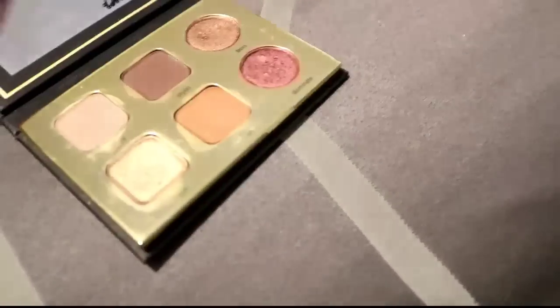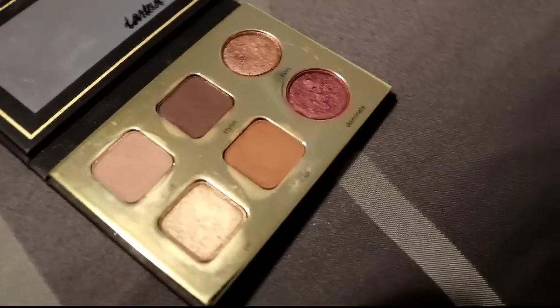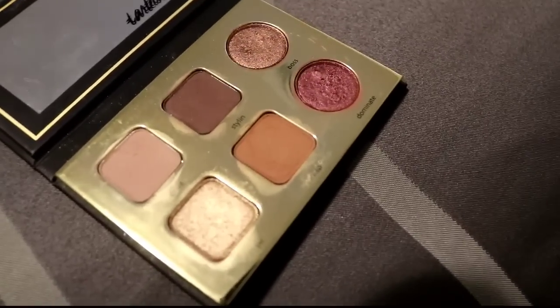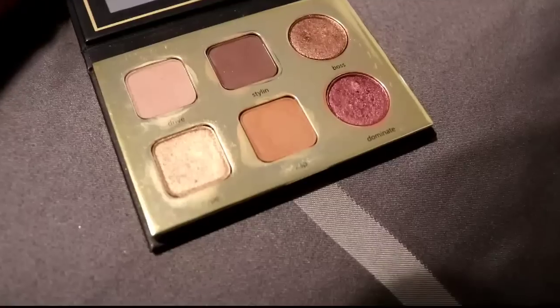Moving on to this Tarte palette — I really like this one. It's probably the best Tarte palette I've purchased, really smooth, really blendable, and the metallics are super nice. I used to use this every single day going to work. I haven't reached for it recently but it's a pretty basic palette with really good formula, so I'm going to keep that.